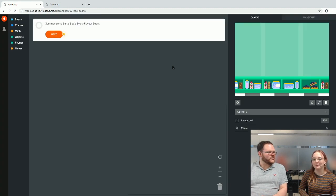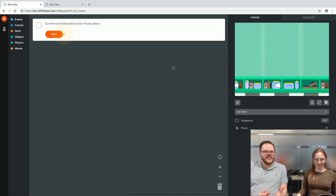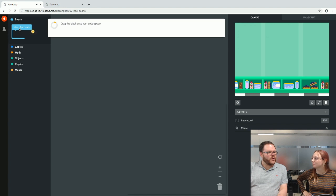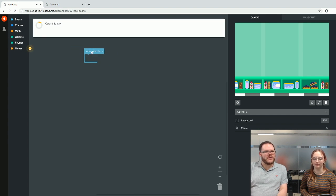Let's click on the Bertie Bott's Beans challenge and load it up — this is definitely my favourite of all the Harry Potter challenges. Following the instructions: 'When the app starts, use the when-the-app-starts block to run code as soon as the app starts.' Open the Events tray. This is a function block — you're literally dragging and dropping these with your mouse into the coding space.